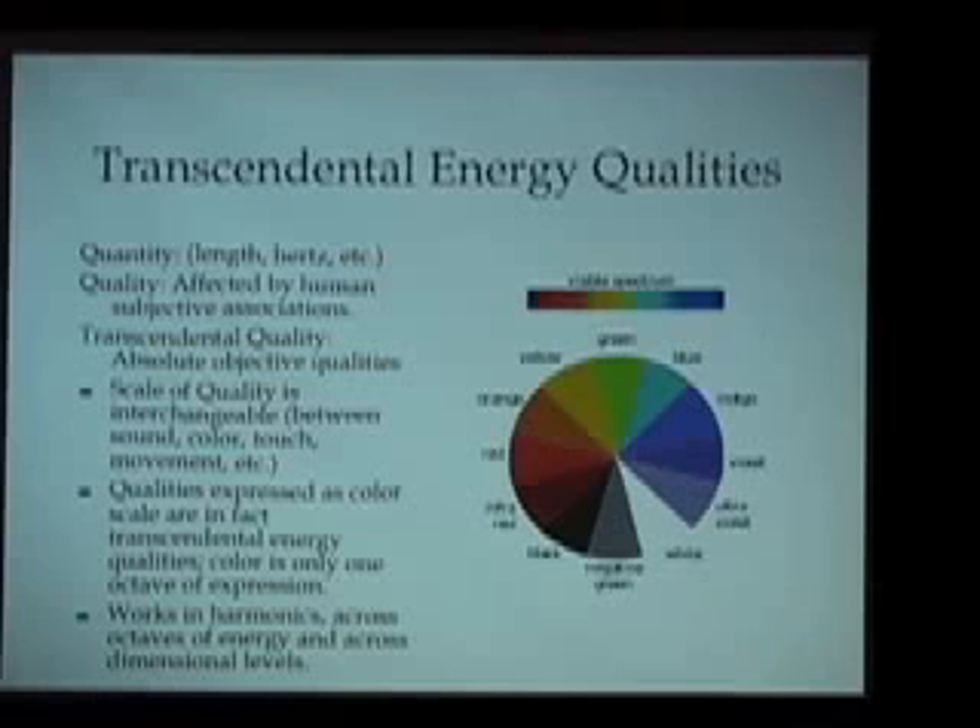One particular quality in the energy band might manifest as the visible color green. But that same energy quality can also manifest as a particular sound, or through a particular movement, shape, or angle. This is a unified science of energy. Color is one part of it, but in this rediscovery of Egyptian knowledge, it's not only color but in fact all qualities which are part of a unified science of energy.